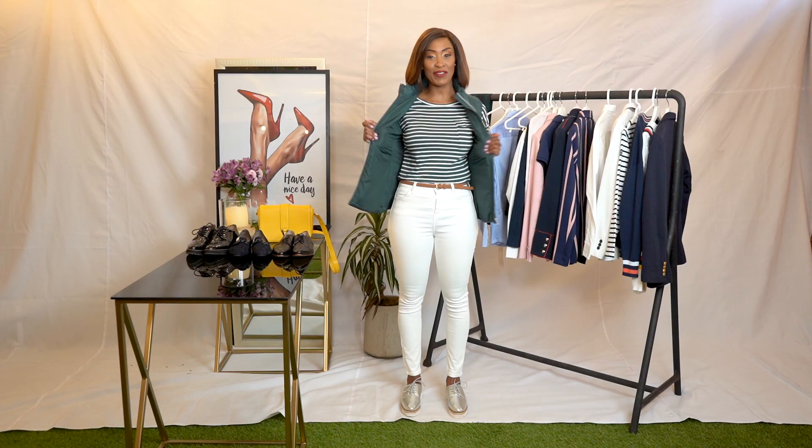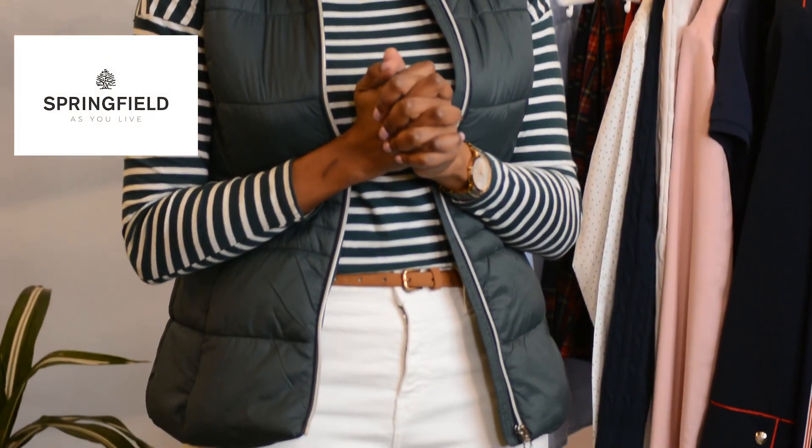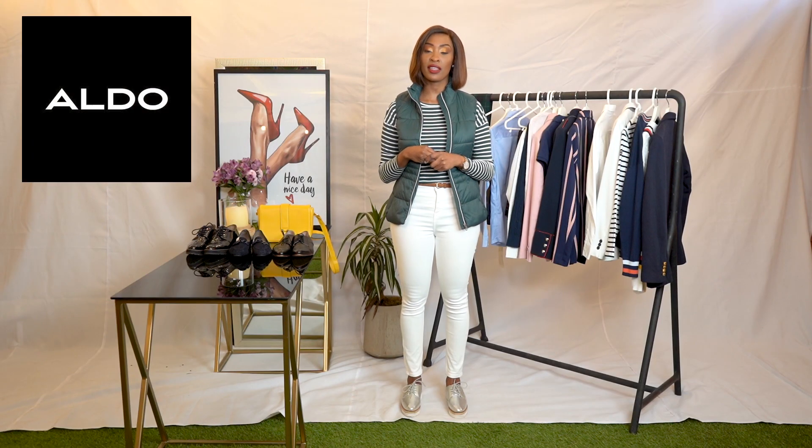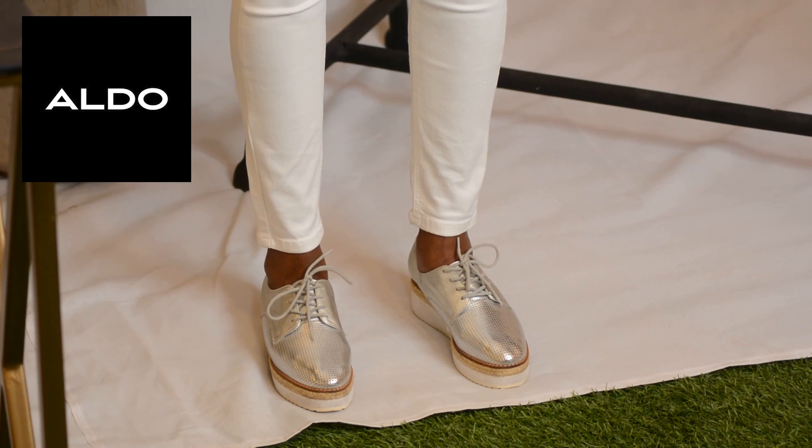Today I'm going to talk about the preppy style — I hope it's obvious from my outfit. This full outfit is from Springfield at Westgate Mall, first floor — everything from the jeans to the top to the jacket. Only the shoes are from Aldo, also at Westgate Mall first floor. Feel free to check them out and let me know what you think.